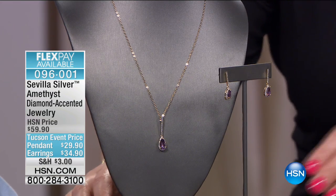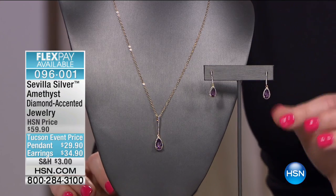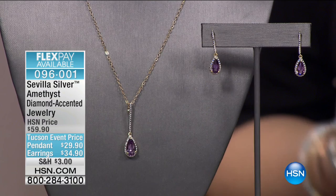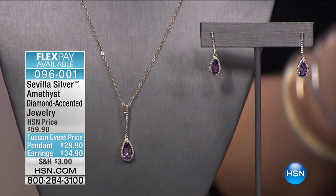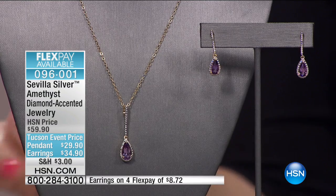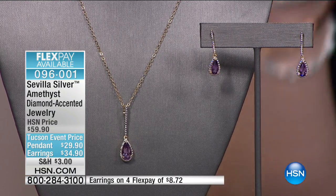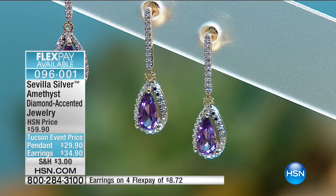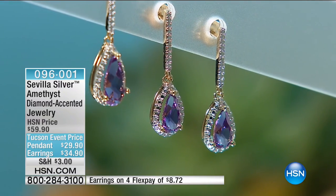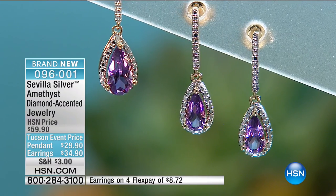We're moving right into our amethyst collection — brand new today, first time you're seeing it. This looks like it should be in a jewelry store on Madison Avenue in New York or Rodeo Drive. There's something so refined, so ladylike and beautiful. We have either the earrings or the pendant with the necklace — genuine amethyst for that February baby. The pendant is $29.90 and the earrings are $34.90, with a pear-shaped amethyst accented with white diamonds.